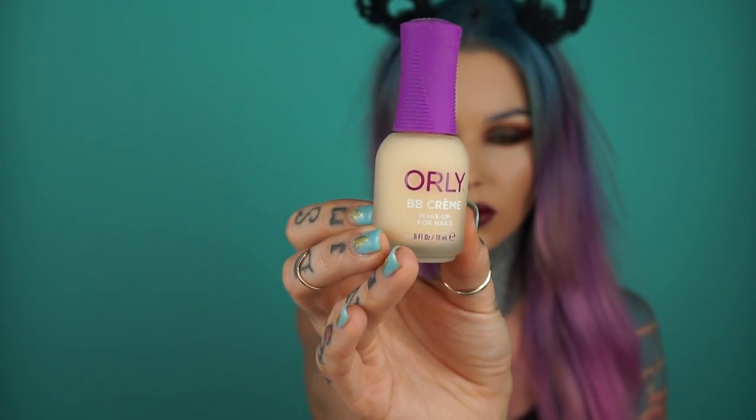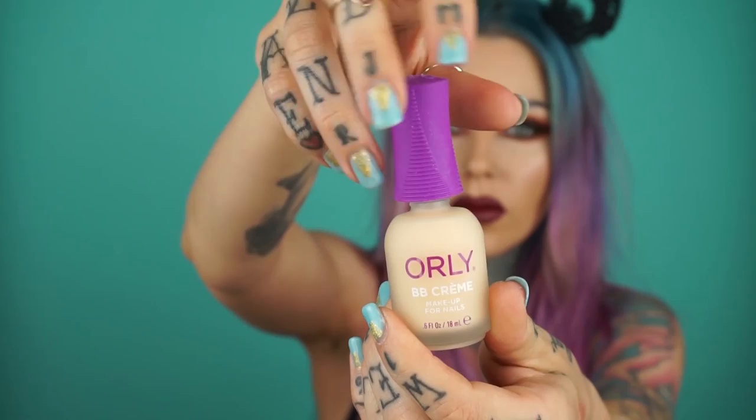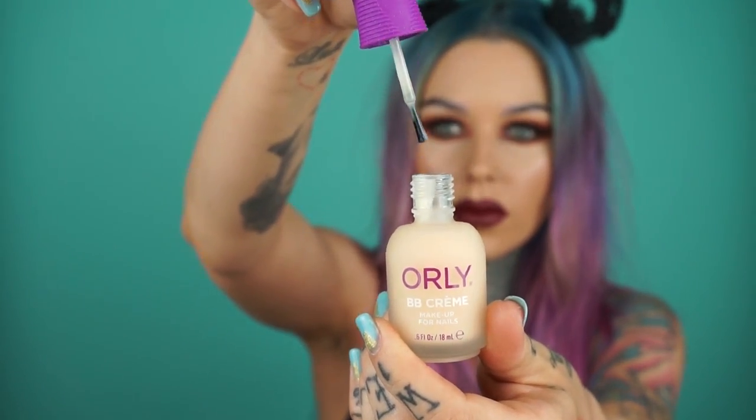I'm just going to go with the nail polish first because it's purple and it's sticking out. This is BB cream makeup for nails — it's designed to protect the look of natural nails.